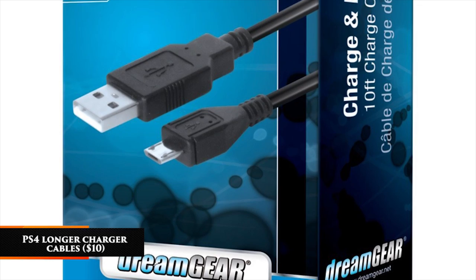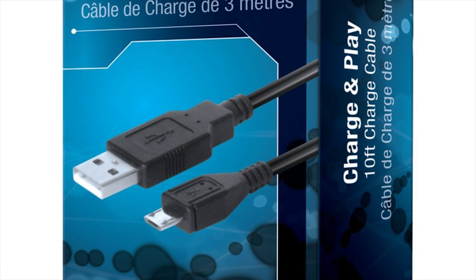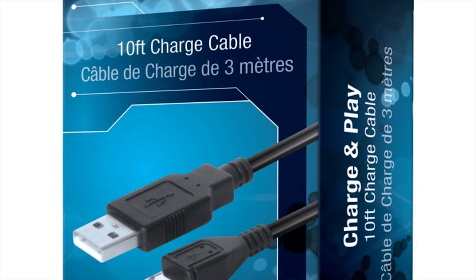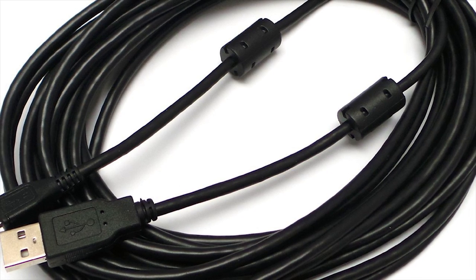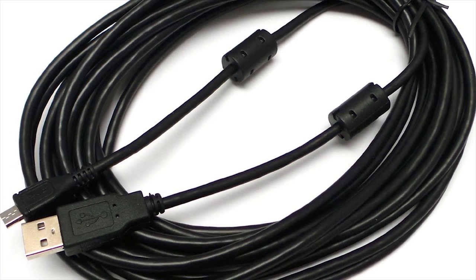PS4 Longer Charger Cables — $10. The DualShock 4 can be charged through the console, which eliminates the need for batteries, but the charging cable is just a couple feet too short. These extended cables, which are essentially just micro USB cords, mean that you can continue to play while charging your controller, and you don't have to sit a foot away from the TV.